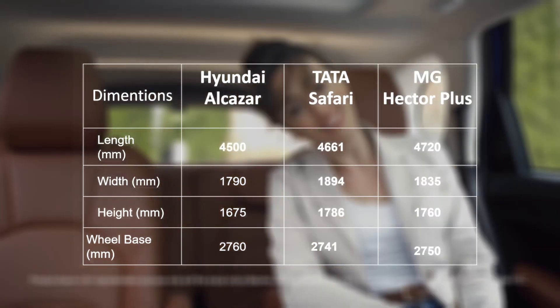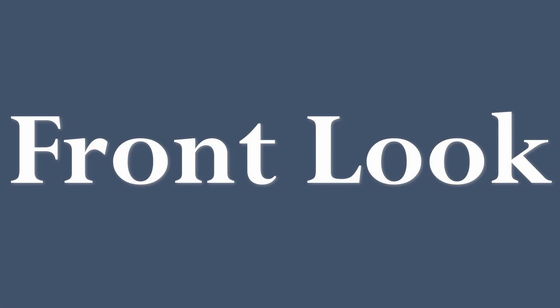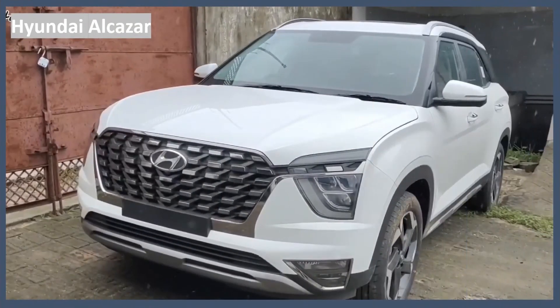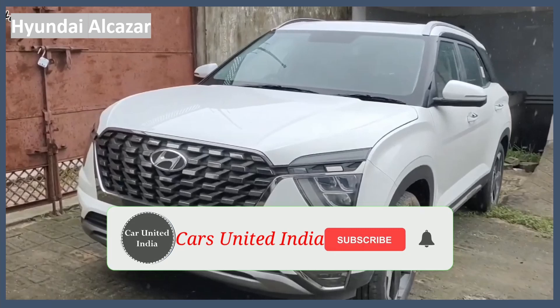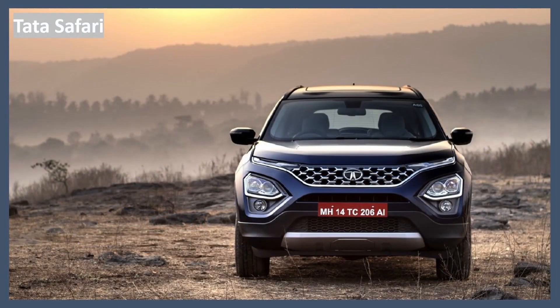Now let's check the exterior, starting with the front look for each of these cars. This is the front look of the Hyundai Alcazar — it looks a bit like the Creta but they've made some notable changes that put it a step above the Creta. This is the MG Hector front end and this is the Tata Safari front end. Of all three, I would say the Hyundai Alcazar has the boldest front stance.